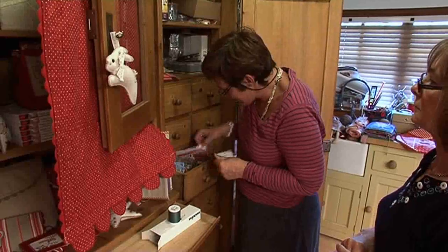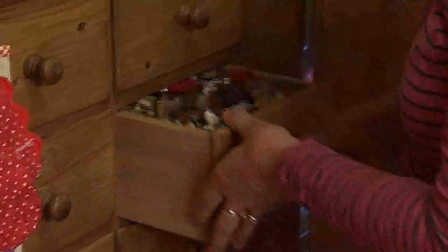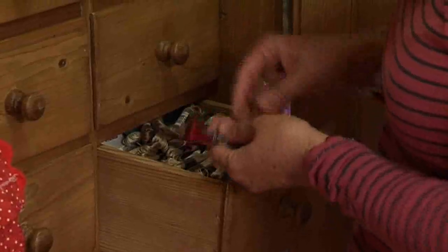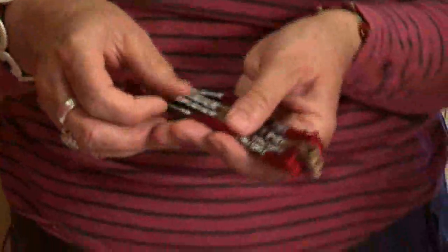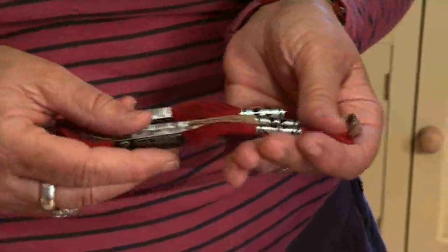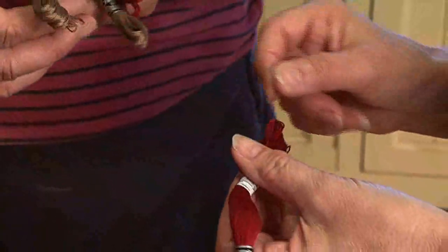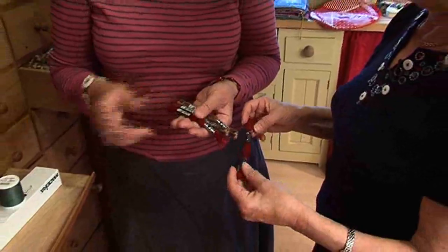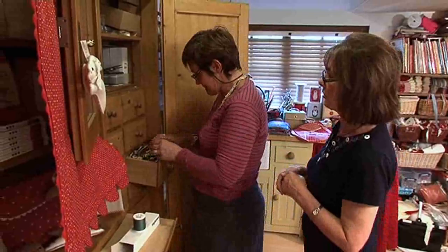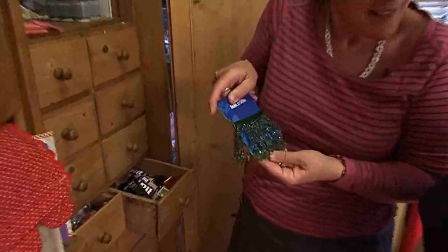We've got buttons, transfer pencils, covered buttons — you name it, I have it in here. This is the new DMC thread. I've always advocated using cotton perle. It used to be made by Anker, but their colours are way back to only about six colours and they're quite a difficult company to work with. So we've transferred over to DMC now — it's still cotton perle, still size 16 in width. When we used to use number 44 for redwork, we now use 815. It's a lot easier, and it's nicer to use those threads than the stranded. I love cotton perle.